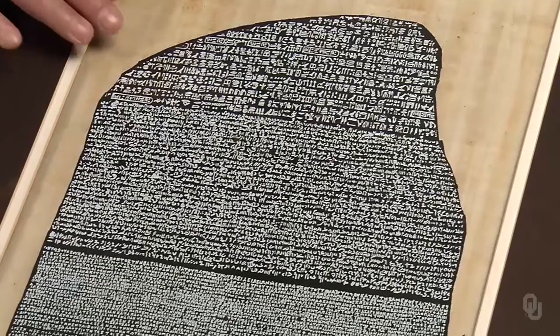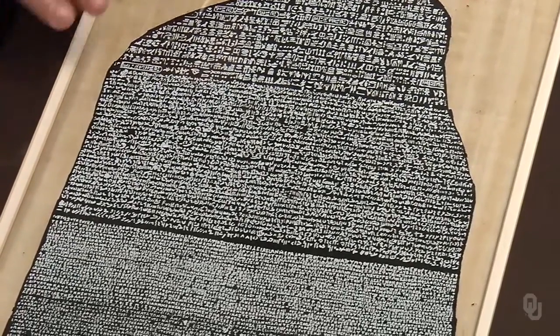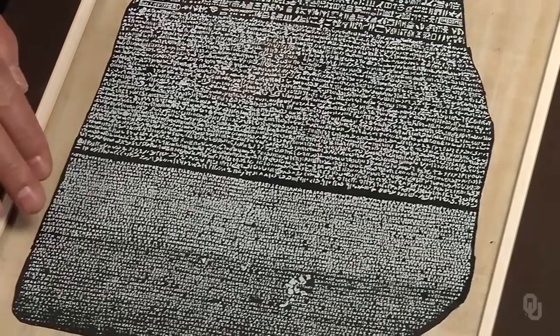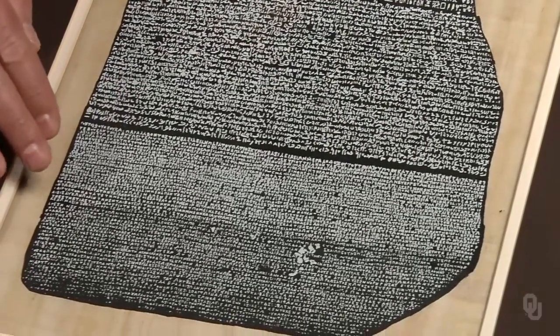The Rosetta Stone, now in the British Museum, is a fragment of black basalt measuring nearly 4 feet high by 2½ feet wide and nearly a foot thick. The inscription is in two languages, Egyptian and Greek. However, three different horizontal bands are each written with a different kind of script: in hieroglyphics at the top, in the simpler demotic script in the middle, and in Greek translation at the bottom. This Greek translation offered the key for deciphering the demotic and hieroglyphic scripts by Thomas Young and Jean-François Champollion.